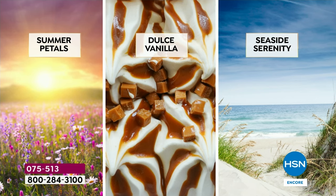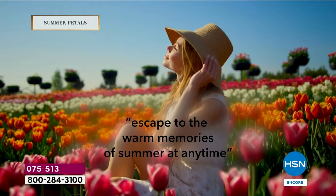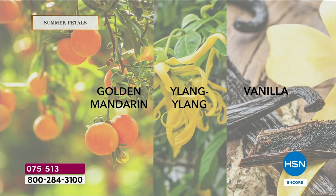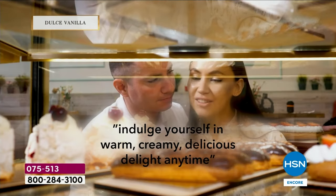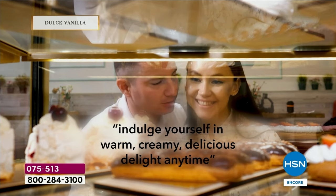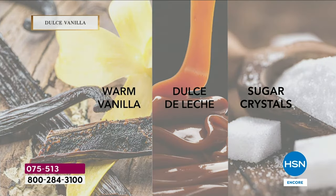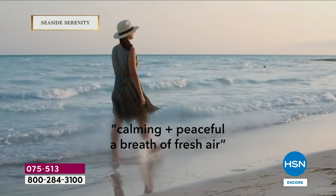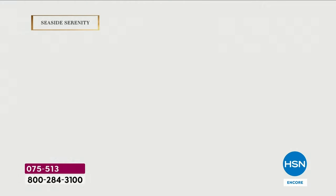It has warm sand, sunshine — sunshine in a bottle. I'm so excited for all of you to get Summer Petals. And your Dulce — this is your brown sugar, creamy vanilla. It is warm, think cashmere, that warm hug. It is beautiful. And Seaside is one of your all-time favorites — it's calming, relaxing. Think walking on the beach, you close your eyes and smell the ocean air, the waves crashing.